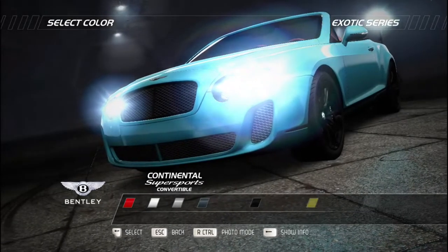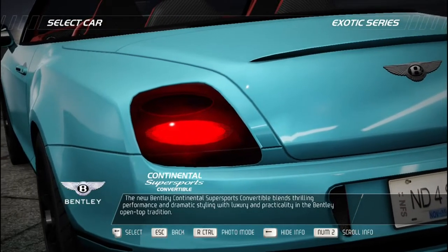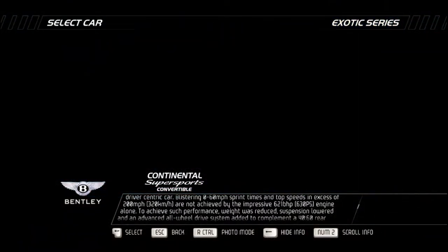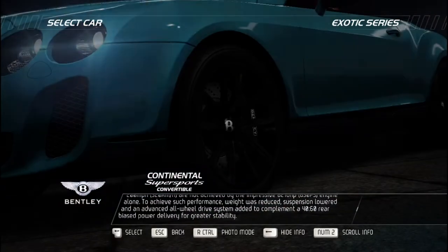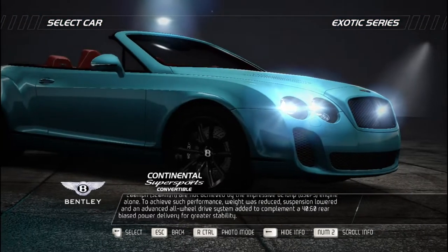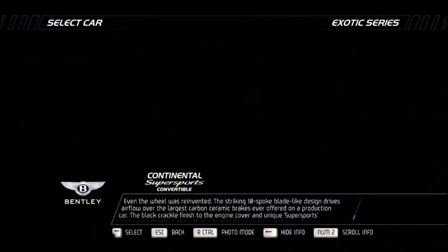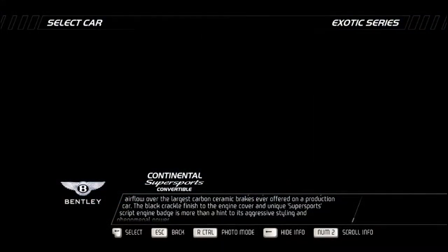The new Bentley Continental Super Sports Convertible blends thrilling performance and dramatic styling with luxury and practicality. Its supreme potency makes for an aggressive driver-centric car with blistering 0-60 sprint times and top speeds in excess of 200 mph — achieved not by the impressive 621 bhp engine alone. Weight was reduced, suspension lowered, and an advanced all-wheel drive system added with a 40:60 rear-bias power delivery. The striking 10-spoke blade-like wheel design drives airflow over the largest carbon ceramic brakes ever offered on a production car, while a black crackle engine cover and Super Sports script badge hint at its aggressive power.